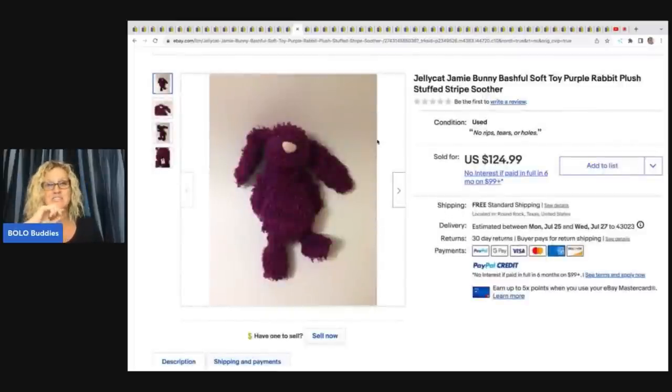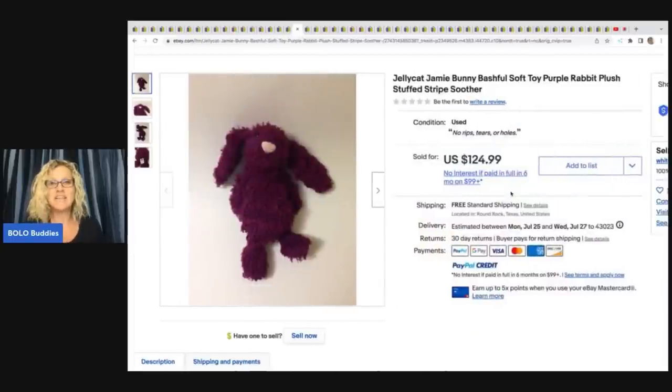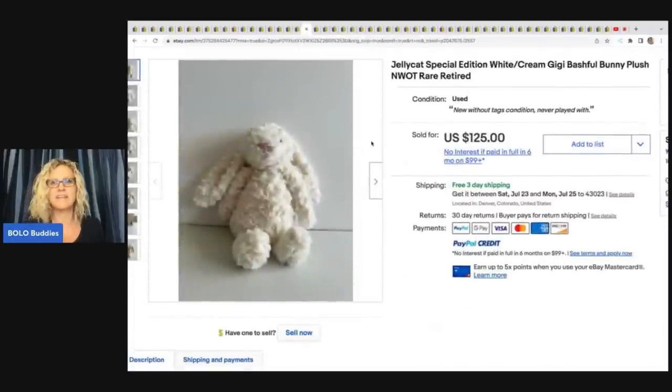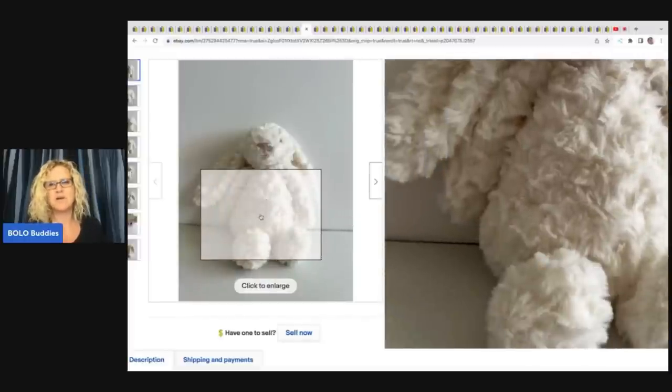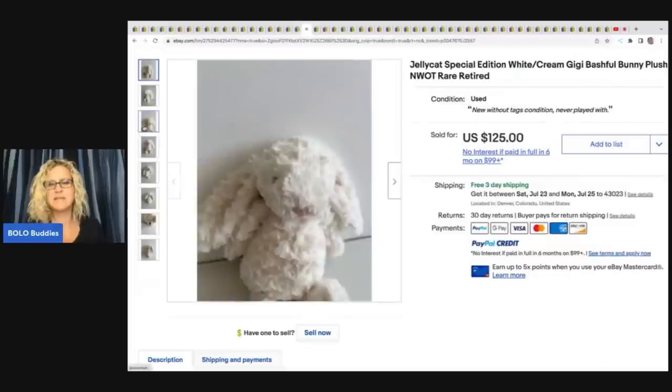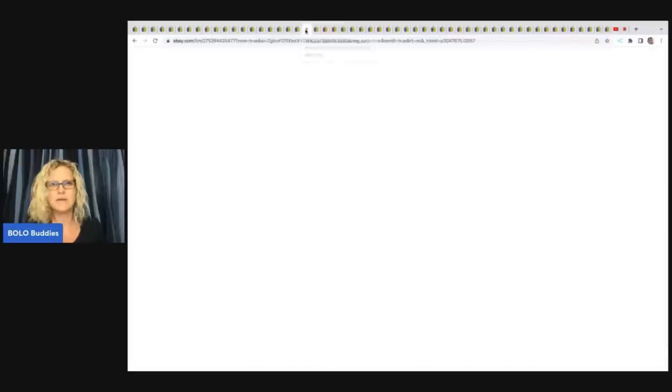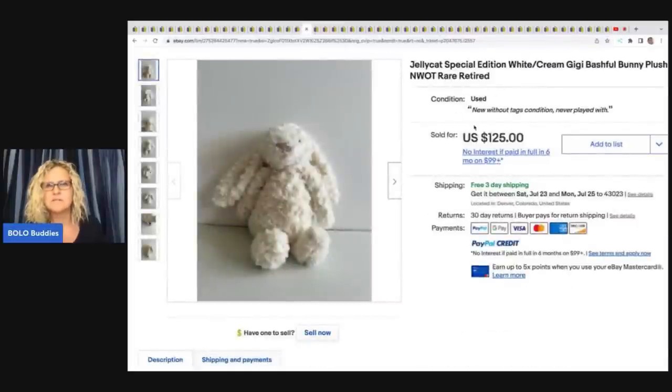We're coming up on one that is just completely going to shock you. Jellycat Jamie Bunny — here is another Bashful Bunny. This one sold for $124.99 with free shipping. The next item is Gigi Bashful Bunny — rare, retired, new without tags, sold for $125. It looks like they listed condition as used but NWOT means new without tags — it was likely just sitting on a shelf, never played with.